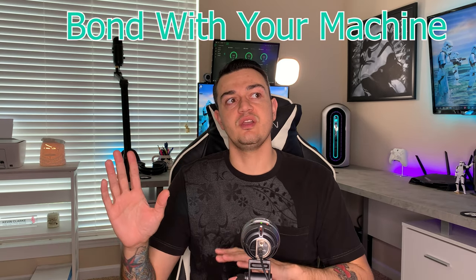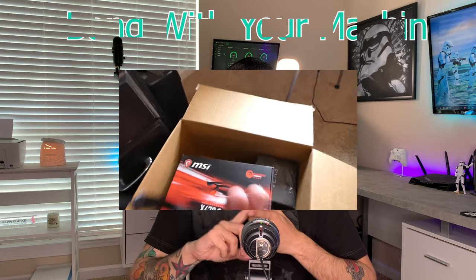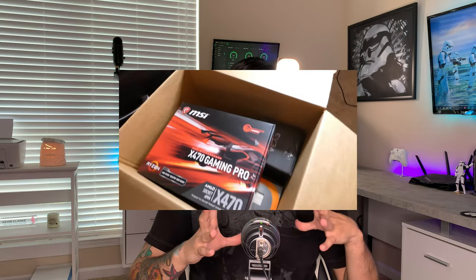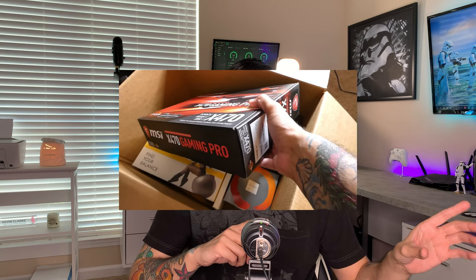That brings me to the next point, which is the bond you get when you build your PC — much like the guy that works on his car, motorcycle, or house. When you build this thing, you know every component in there, so when it's time to upgrade or swap out a faulty component it's second nature. Not to mention you have pride in your machine because you built it and watched it go from boxes on the floor to a tower sitting next to you on a desk.